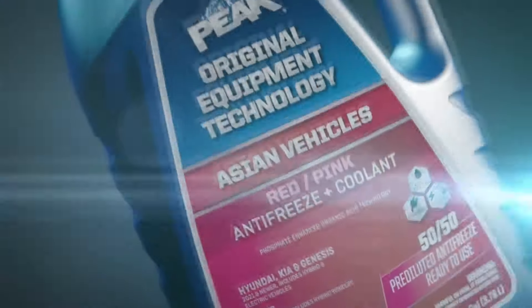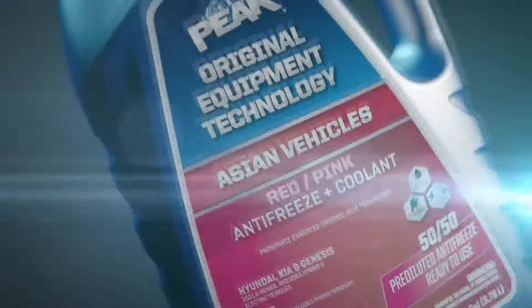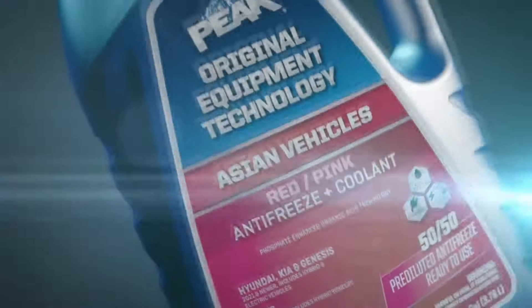Here is a word from our sponsors at Peak. Protect your vehicle with Peak Original Equipment Technology — our formulas match the vehicle manufacturer's technology requirements so that we have the perfect match for every vehicle.